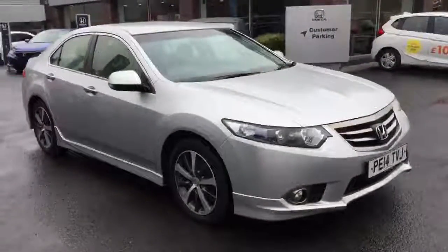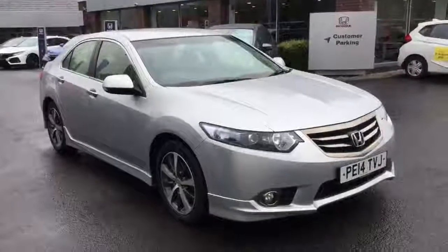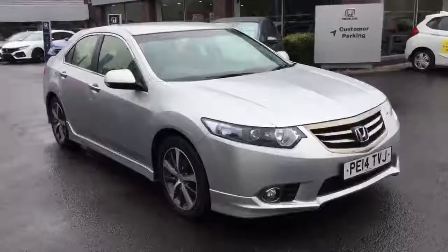So that's just a quick look around the Accord 2.2 ESGT manual. For more information on this particular car, please feel free to get in contact with us. Thank you.